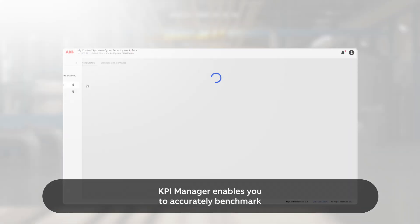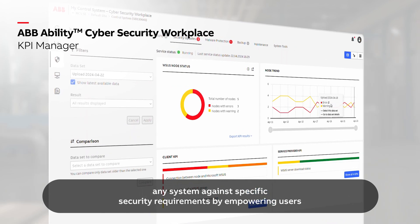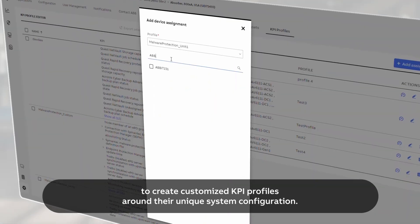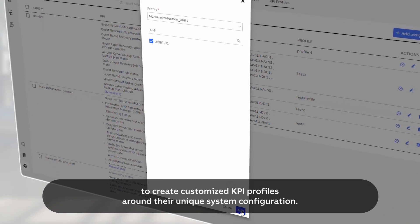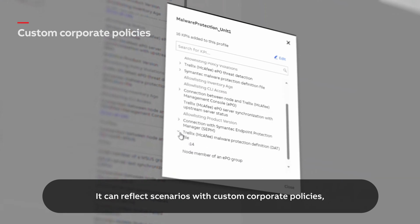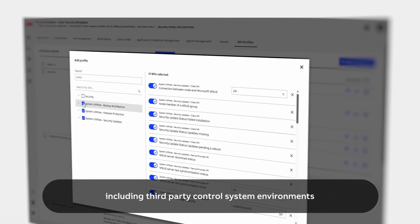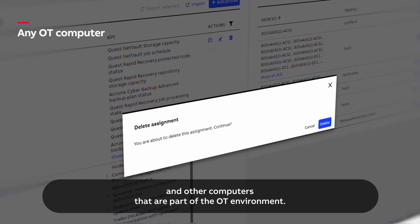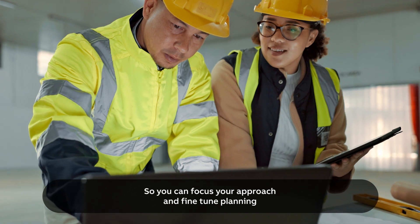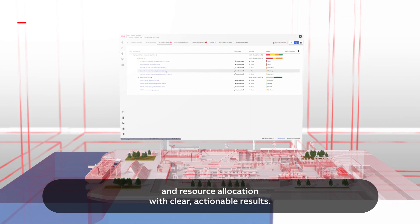KPI Manager enables you to accurately benchmark any system against specific security requirements. By empowering users to create customized KPI profiles around their unique system configuration, it can reflect scenarios with custom corporate policies, including third-party control system environments and other computers that are part of the OT environment. So you can focus your approach and fine-tune planning and resource allocation with clear, actionable results.